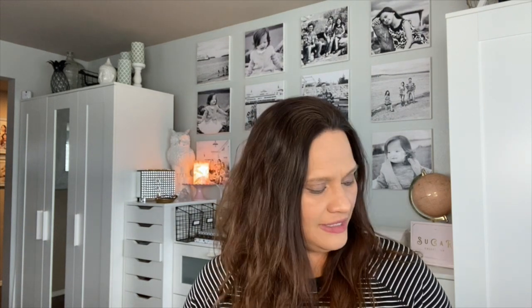So first of all, how are you friends? How is everyone? Life is a bit different these days, isn't it. Just stay safe, stay healthy, and we will all get through this.